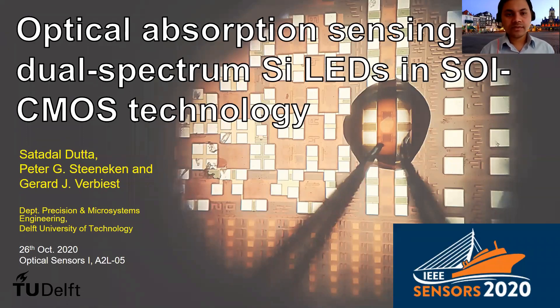Satadhal Dutta from the Delft University of Technology, the Netherlands. In today's talk, I will present the very first proof of principle optical absorption sensing with dual spectrum silicon light emitting diodes in silicon on insulator CMOS technology.